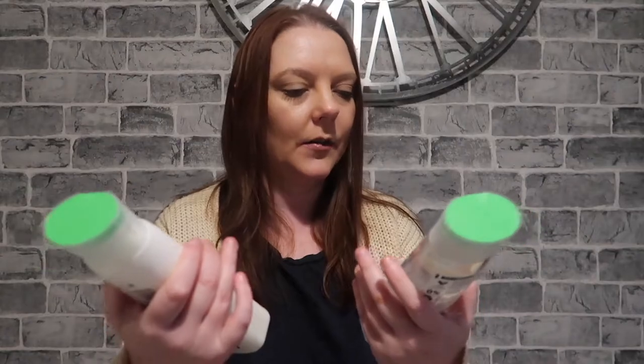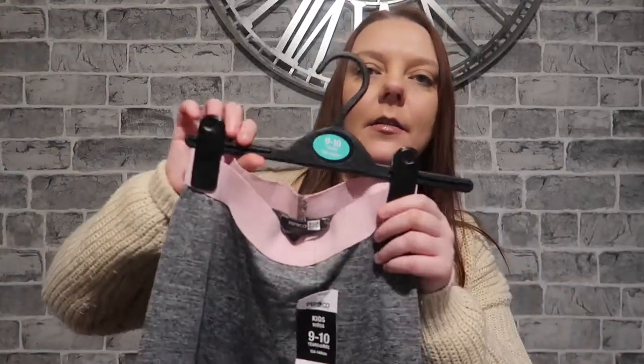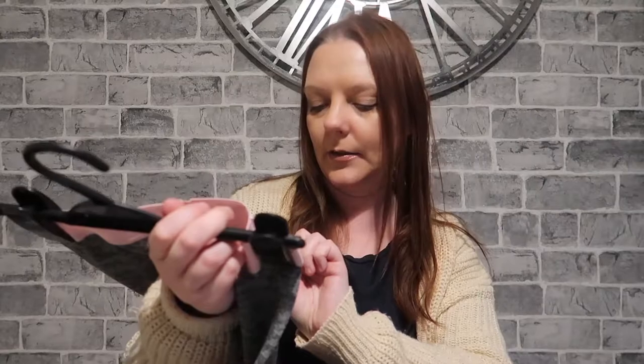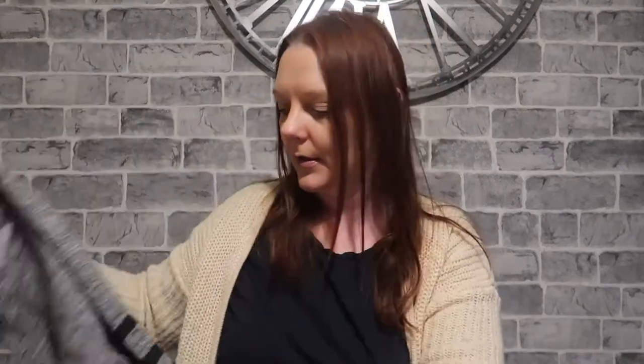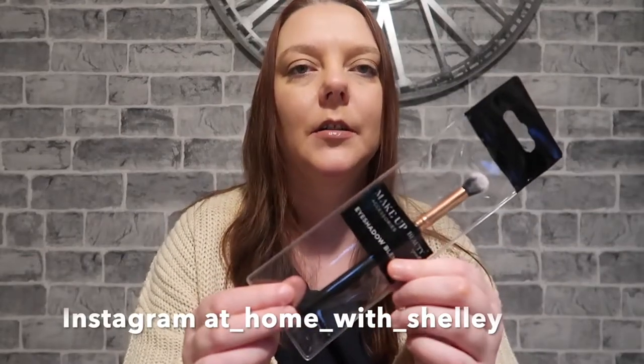I picked up some shampoo and conditioner — I've not tried this one before, and to be honest I just liked the bottle so I bought them. They were two pounds each. I got Amy some leggings — there's a pink strip at the top and it says 'Love Dance.' They were five pounds because she's had a little bit of a growth spurt, bless her, so she needs some new clothes.